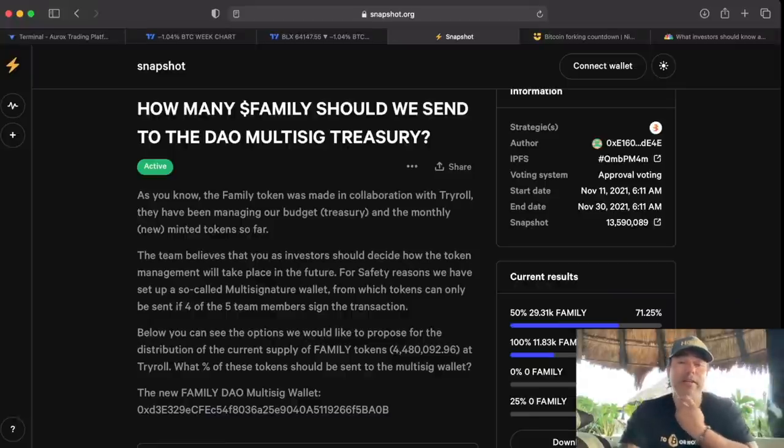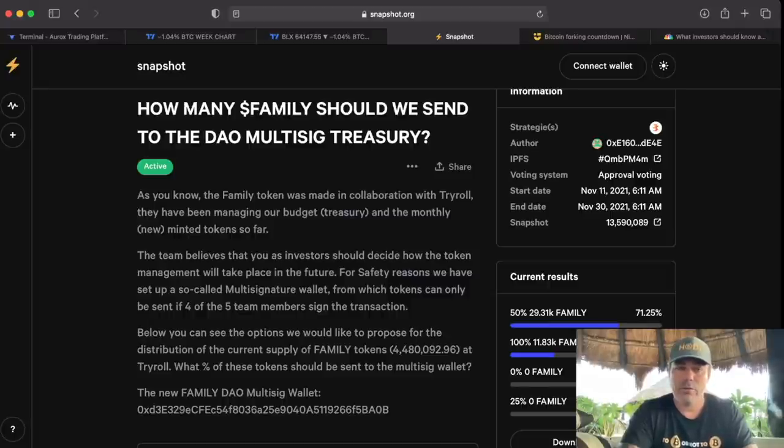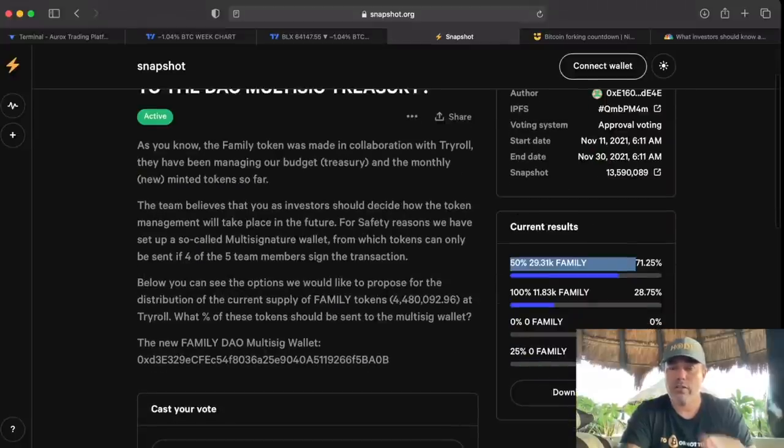Next up, a snapshot for the Family DAO — our own token, the Family token. We are turning into a DAO, which means the community can vote on everything. The first vote is about how much of the Family tokens should move to the DAO multi-sig treasury. At the moment 50% is the biggest choice. This vote continues until the 30th of November, so you can still vote. Go to snapshot.org and search for Family BAM.